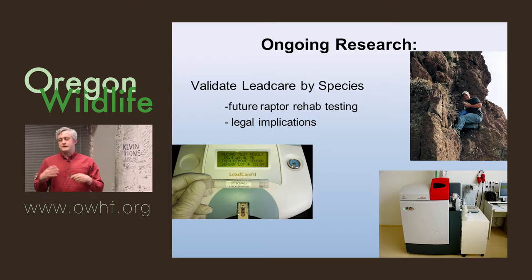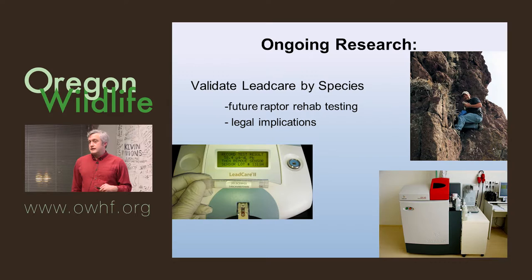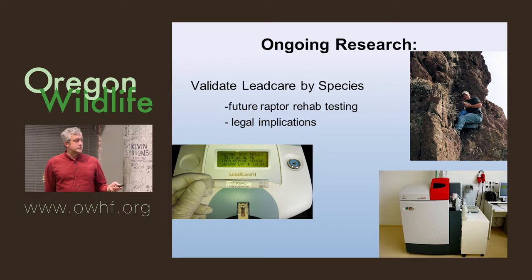There are legal implications with this work — lawsuits about lead poisoning challenging the data. If you're in the business of doing lead research, you better make sure you're validating it with mass spectrometry. That's really important to have in your data set for legal purposes and also with respect to take — if an eagle is found with poisoning, it's an actual law enforcement issue, and validation is important.